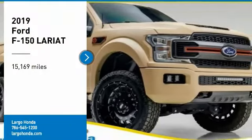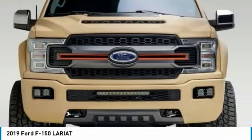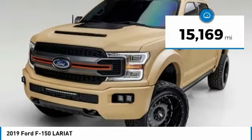We are pleased to show you the 2019 F-150. A Ford F-150 knows how to handle any situation. It's built to follow orders. No whining. This vehicle has less than 20,000 miles.